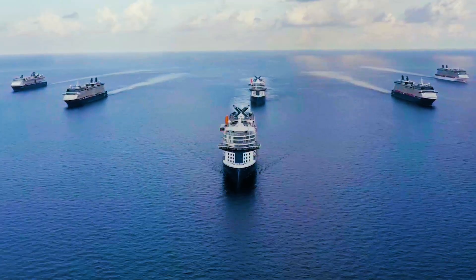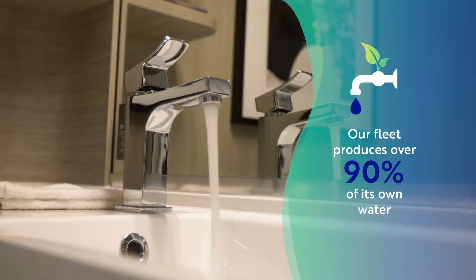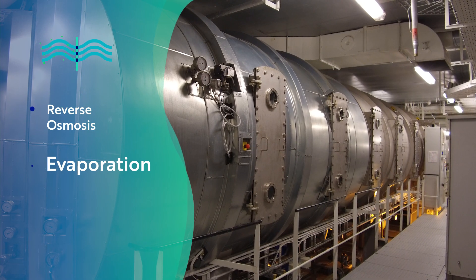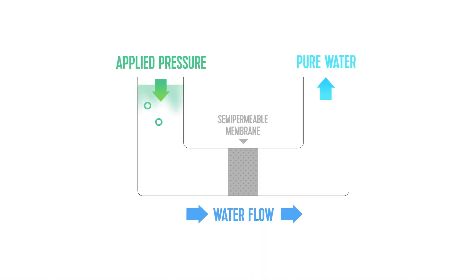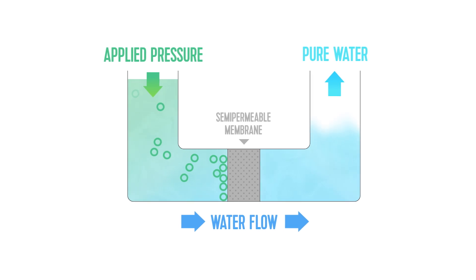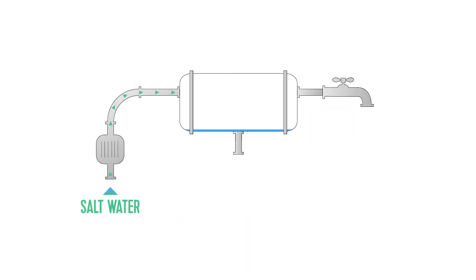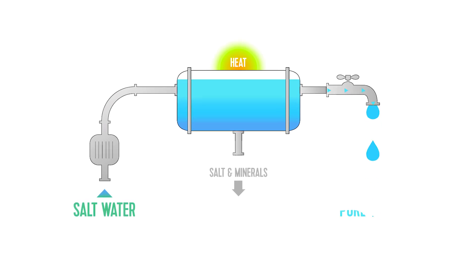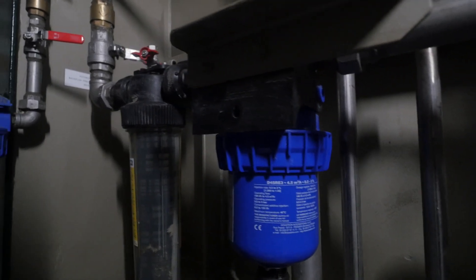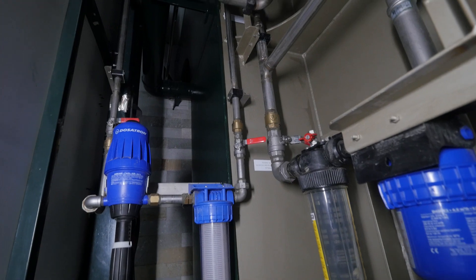It may seem impossible, but more than 90% of our water is created on board by turning seawater into freshwater through reverse osmosis or evaporation. Reverse osmosis pushes saltwater through membranes to remove salt and contaminants, while steam evaporation uses heat from the ship's engines to boil seawater, leaving the salt as a byproduct. In both cases, the newly fresh water is mineralized for flavor before being distributed across the ship per public health guidelines.